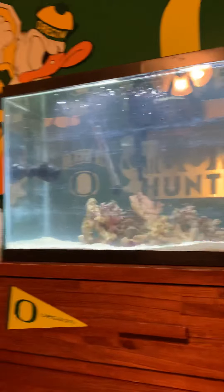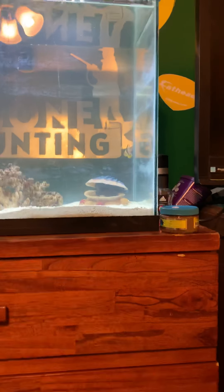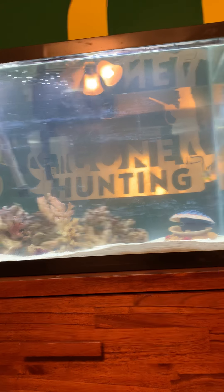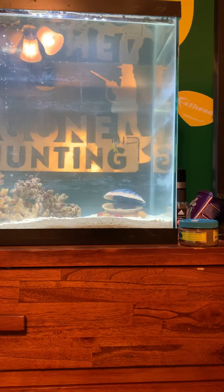I checked my salinity levels and they were still high, so I took out 10% of the water after all these fish died and put fresh water back in. Now the levels are perfect where they should be. The ammonia is good. I haven't tested nitrates yet — I'm going to do that tomorrow.